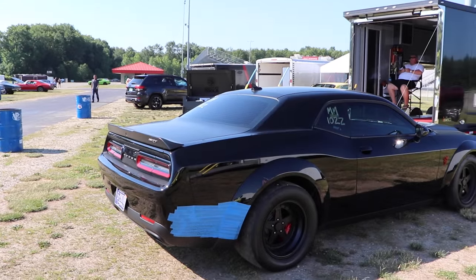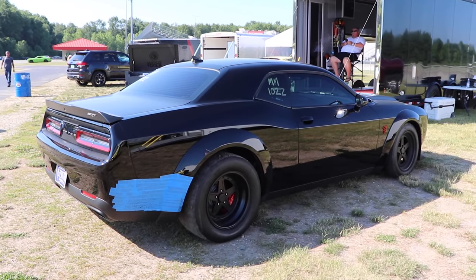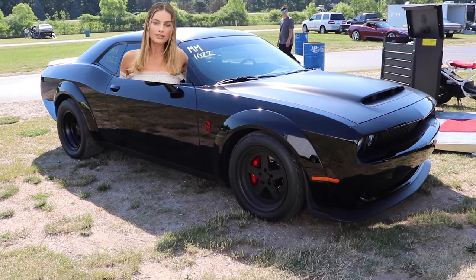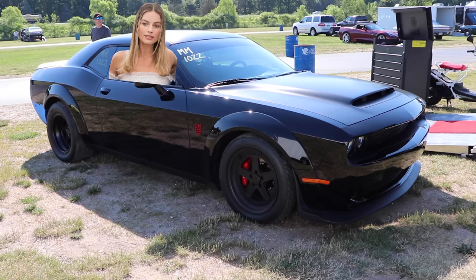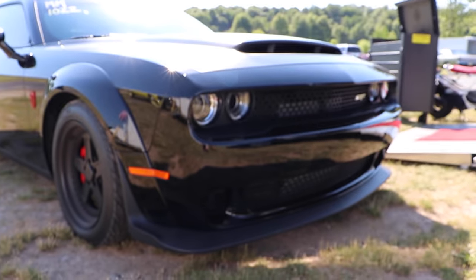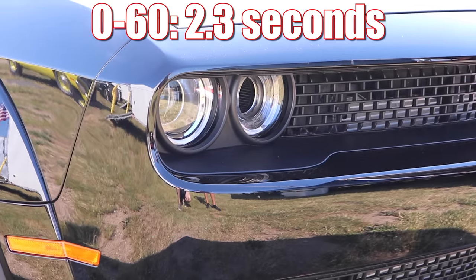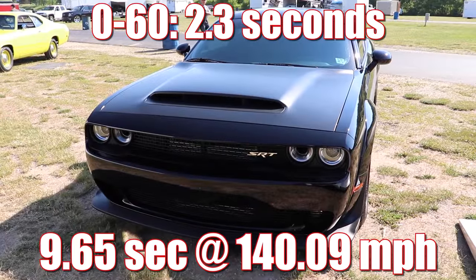There's no avoiding it — the weight of this car is not so good. Without the driver it's 4,280 pounds, so even if Margot Robbie just happens to be driving today, that's 4,400 pounds hurling down the quarter mile in less than 10 seconds. Dodge stated this car could run 0 to 60 in 2.3 seconds and the quarter mile in 9.65 seconds at 140 miles per hour.